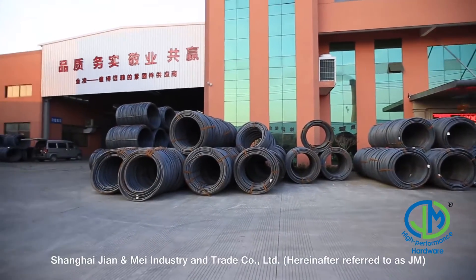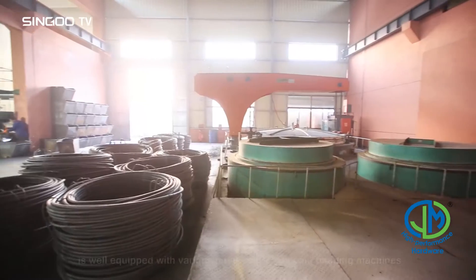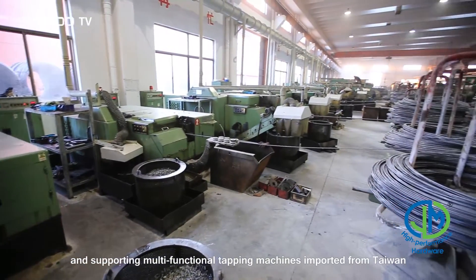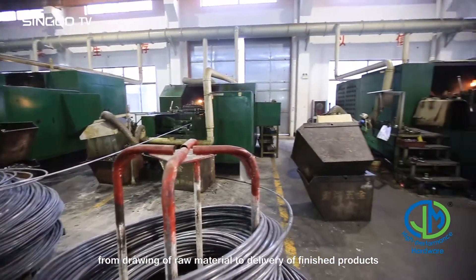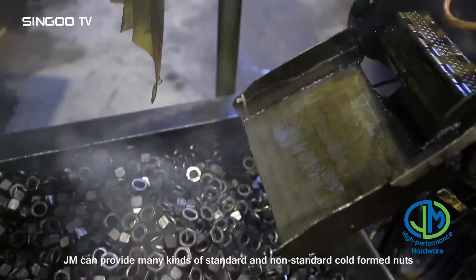Shanghai ZhiAn and May Industry and Trade Company Ltd, hereafter referred to as JM, is well equipped with various multi-station nut cold heading machines and supporting multifunctional tapping machines imported from Taiwan. All manufacturing processes are completed in the factory, from drawing of raw material to delivery of finished products, except the surface treatment process.